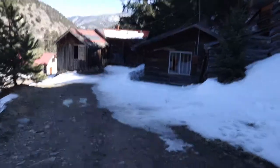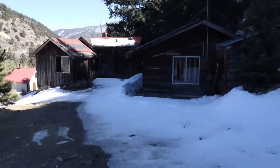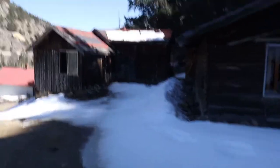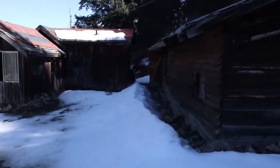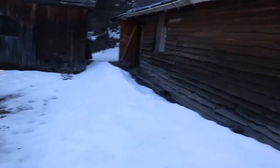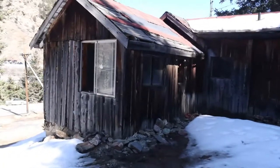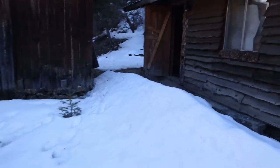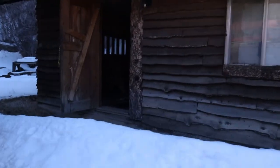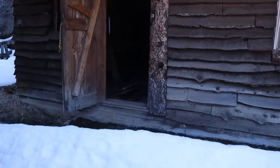All right, so we found one of the open little buildings. I have no idea what this used to be — looked like it was just a small little town maybe. We found one building with the door wide open, and this one has a window open. We're going to check this out and get an idea of what this used to be.